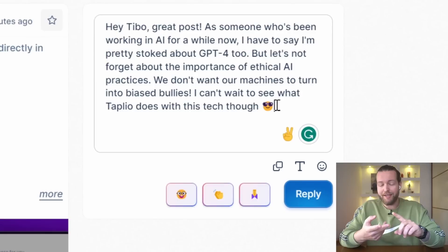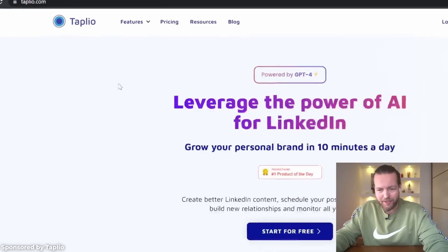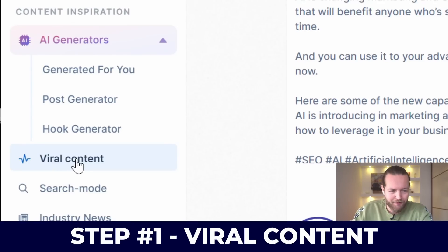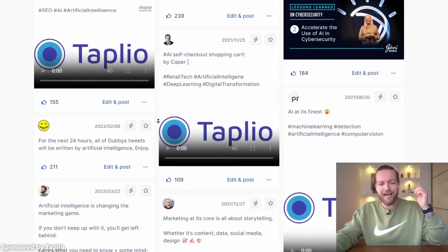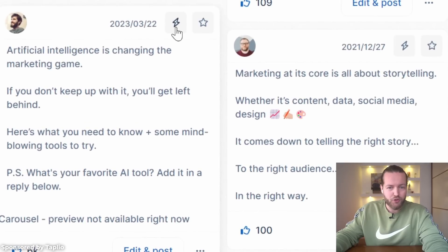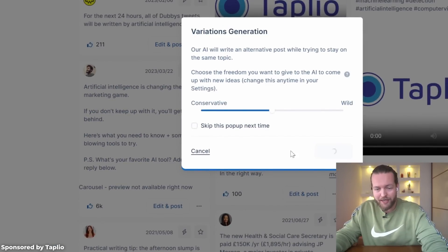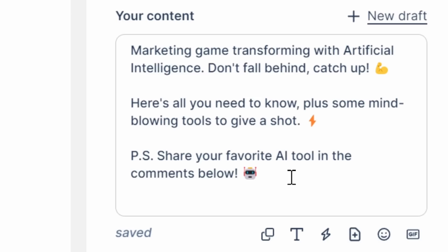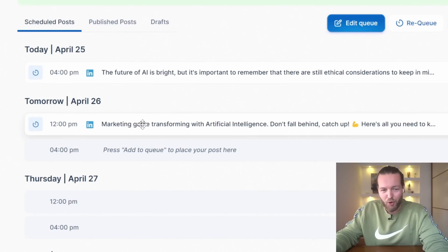I just started using this new AI tool that can post viral content for you. It can auto-comment on other people's posts and send DMs for you. It's called Taplio. Step one: click on the viral content tab, put AI into the keywords, and they pull out the highest-performing viral pieces of content around AI. Step two: click on it and generate a variation of that exact post. Click generate and it writes the LinkedIn post for you. Edit it to make it your own voice, then click 'add to queue' and it automated the post to go out tomorrow.